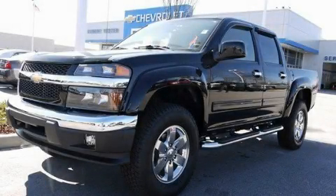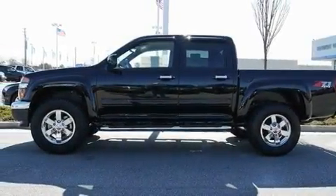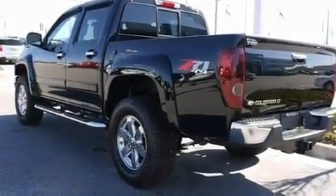This is a brand-new 2011 Chevrolet Colorado. It has what you need for work as well as what you want for play. It features a 3.7-liter, five-cylinder engine, a four-speed automatic transmission, and four-wheel drive.